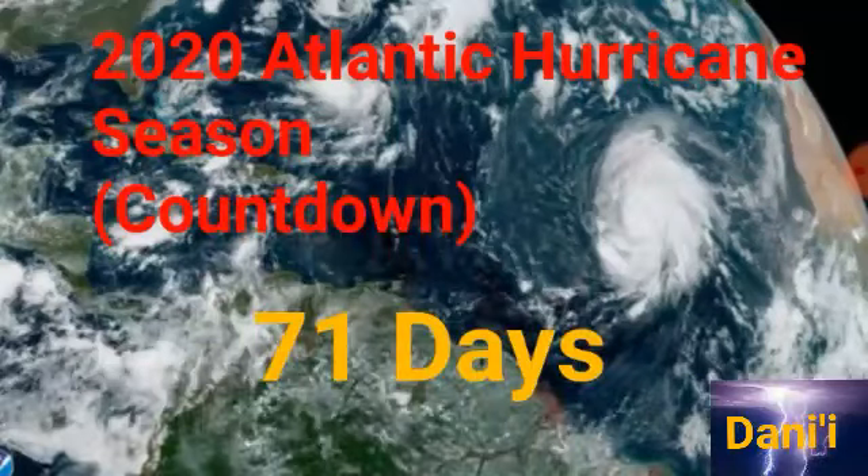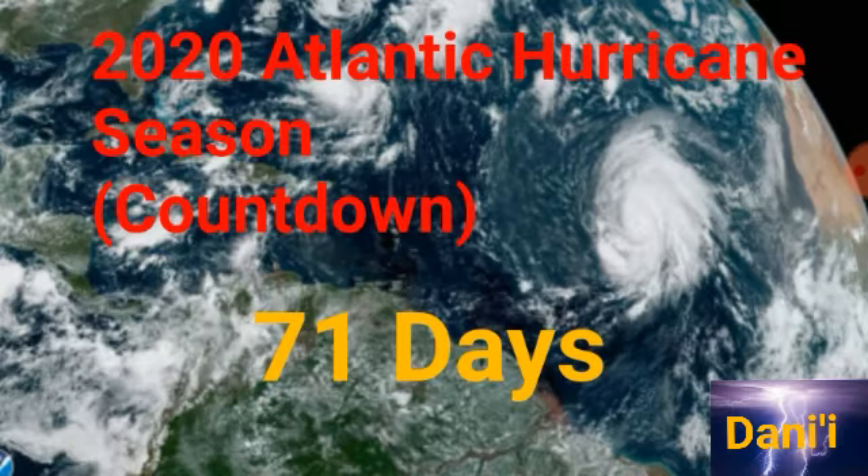Hey guys, it is Danny and welcome to another Atlantic hurricane season countdown video. We're currently 71 days away from the official start of the hurricane season, so June is right around the corner.